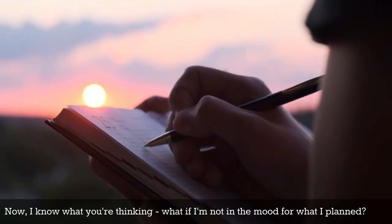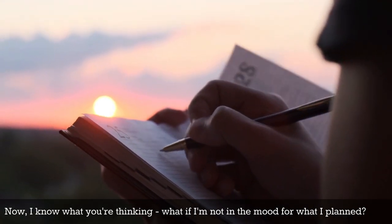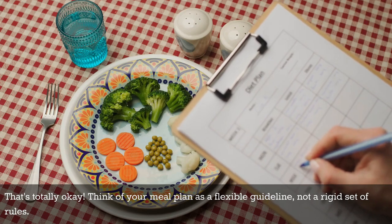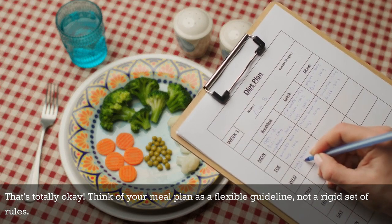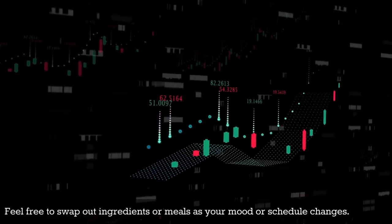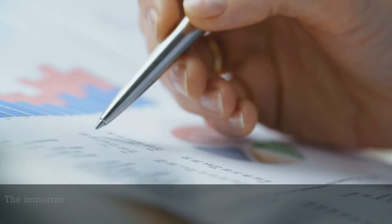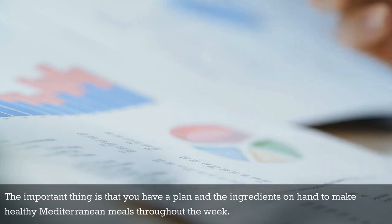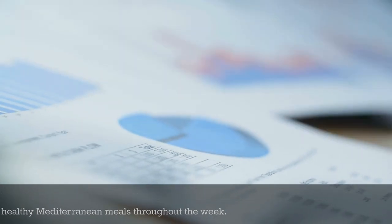Now I know what you're thinking: what if I'm not in the mood for what I planned? That's totally okay. Think of your meal plan as a flexible guideline, not a rigid set of rules. Feel free to swap out ingredients or meals as your mood or schedule changes. The important thing is that you have a plan and the ingredients on hand to make healthy Mediterranean meals throughout the week.